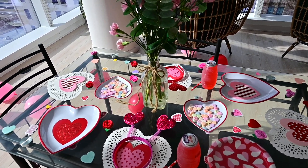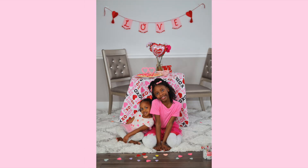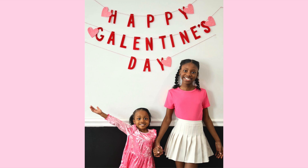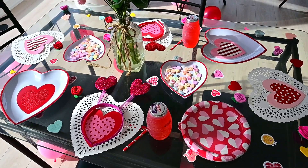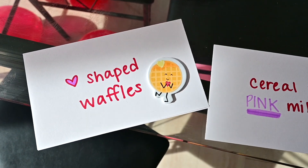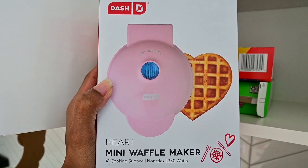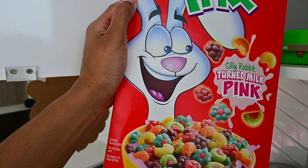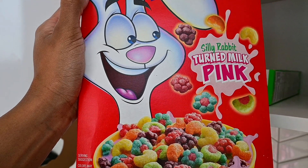Usually I do a breakfast display for Galentine's Day — I'll post some pictures here — but I wanted to switch it up. We're going to do things a little differently today and do the card challenge. Here are the first two options: they can get heart-shaped waffles or cereal with pink milk. I have a heart mini waffle maker and some food dye to make the waffles red or pink. And for the cereal, I have Trix that's supposed to turn your milk pink. Let's bring the girls out and see what they choose.